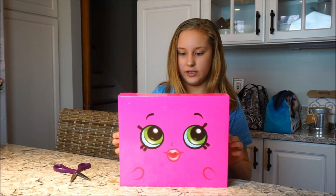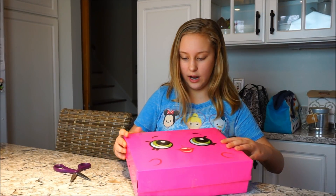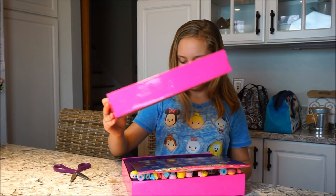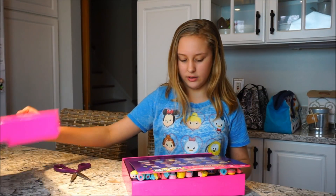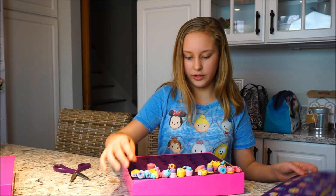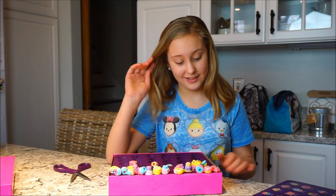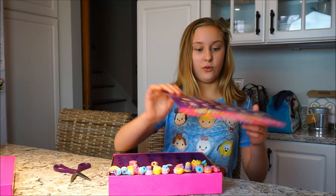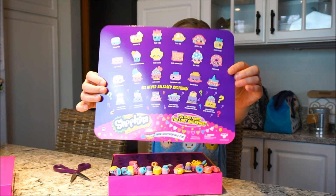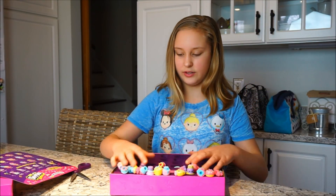Okay, here it is — oh my gosh, it's all falling out! That was not planned at all. Okay, so here are the Shopkins; they all fell out. Wow, these look so cool! This is all the ones you get, it shows all of them here.